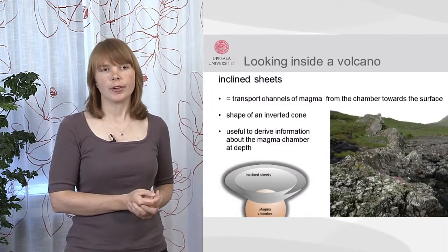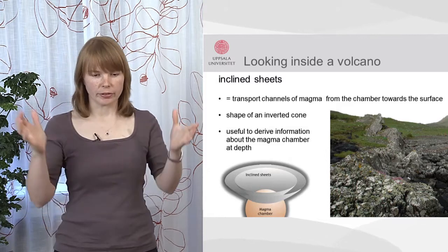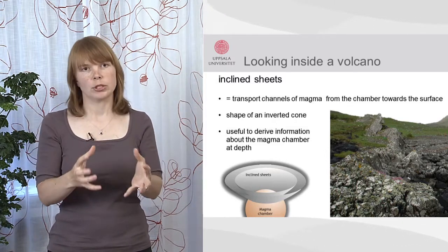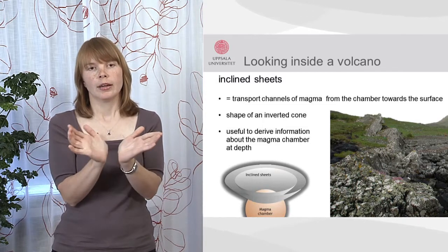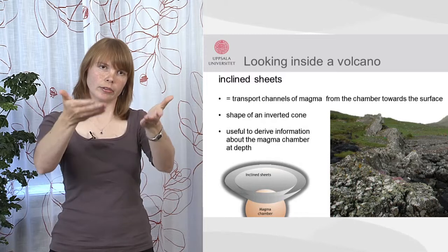They have a very specific geometry and are therefore called inclined sheets, because they are inclined towards a common centre — that is the magma chamber — which is not exposed at the surface today but is somewhere at depth. So they form something like an inverted cone or cocktail glass geometry.